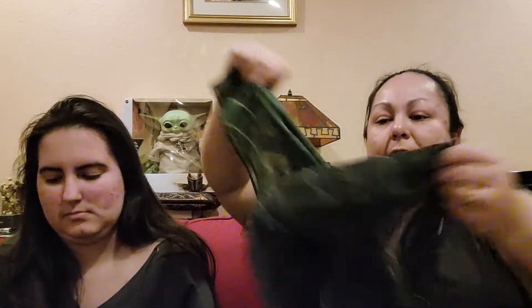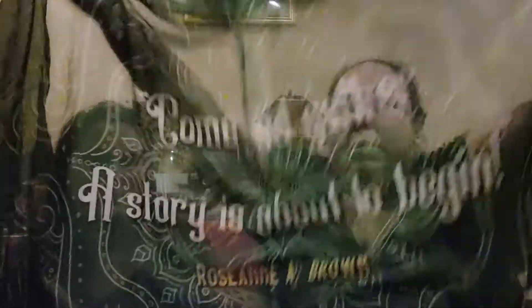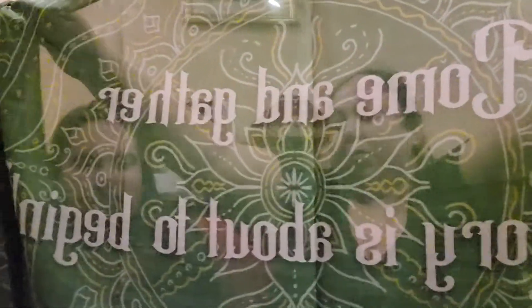And what is the next item? This item is huge — we have another cloth item, looks like maybe a scarf. It's beautiful and it says 'Come and gather, a story is about to begin' by Rosanne Brown. I don't know what book that is, but this is really pretty.